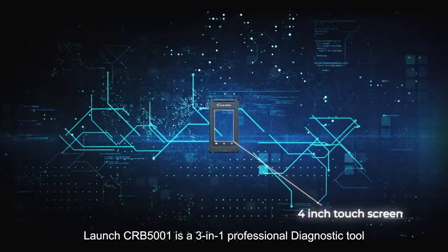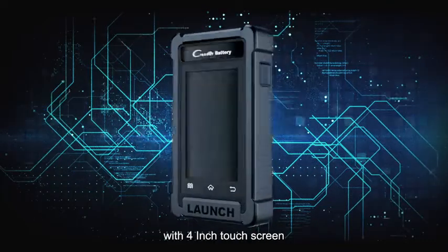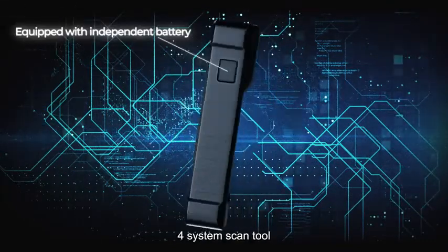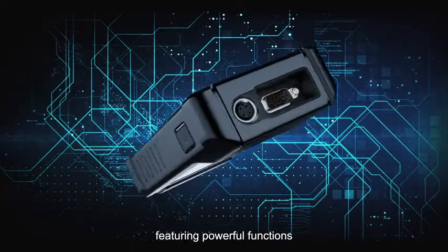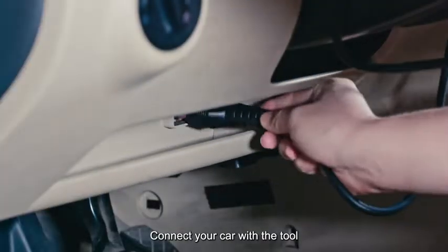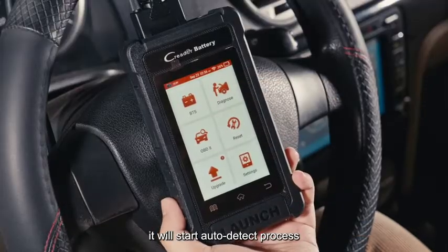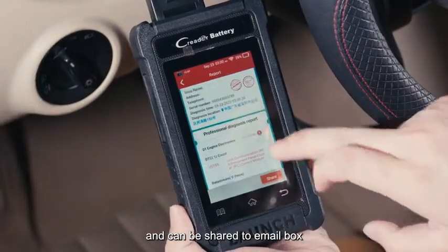Launch CRB 5001 is a three-in-one professional diagnostic tool for passenger cars with a four-inch touchscreen. It features a system scan tool, six free reset functions, and one battery tester, providing precise test results. Connect your car with the tool and it will start the auto-detect process. A diagnostic report will be automatically generated and can be shared via email.